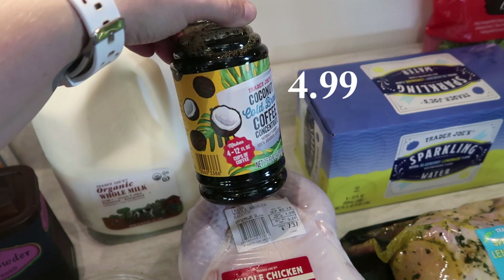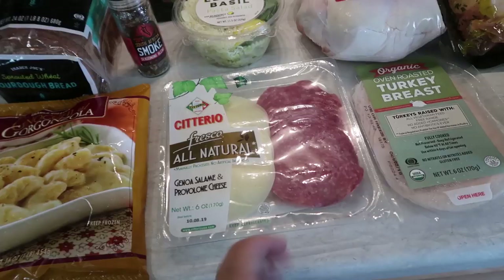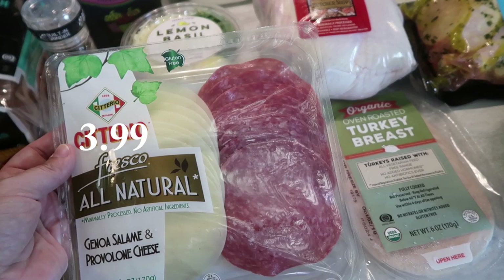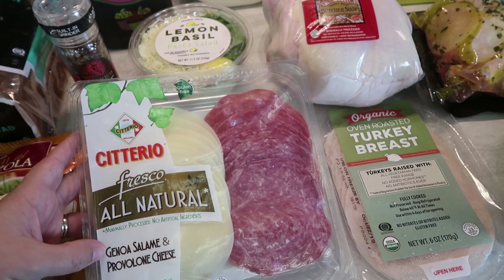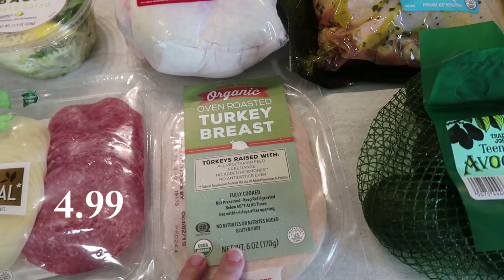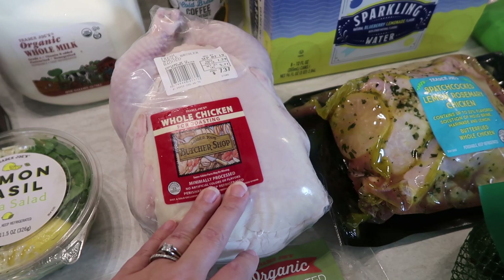My oldest daughter enjoys the lemon basil pasta salad, so I picked that up — we only go to Trader Joe's about once a month, so I definitely like to get that for her. I also saw this all-natural salami and provolone cheese pack — I know my kids would love it for their lunch boxes or for my husband and me for a quick lunch. I got some oven roasted turkey breast for the kids' lunches as well. And then for my dogs, I got a whole chicken to cook in the crock pot — I'll shred it, maybe mix it with a little rice, and that's their dog food for the week. Just a whole chicken with no seasonings, just chicken with bones.